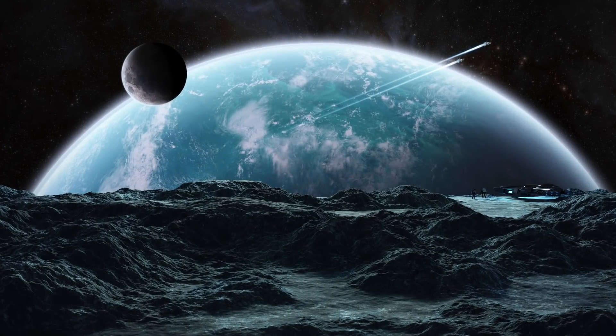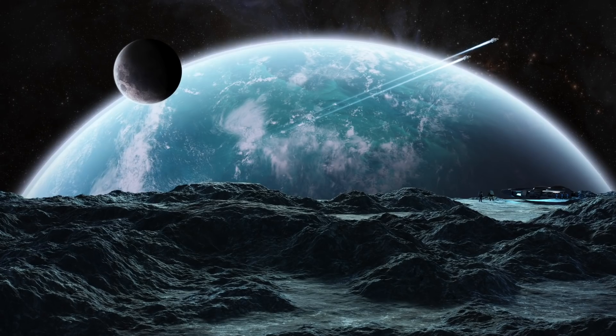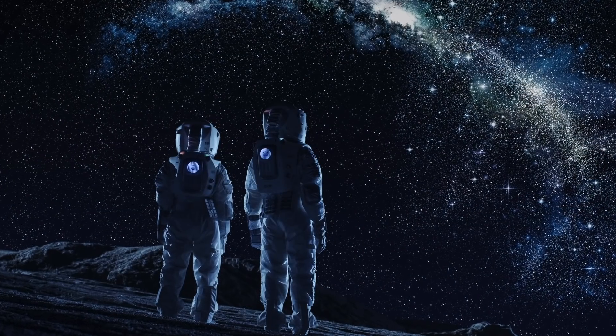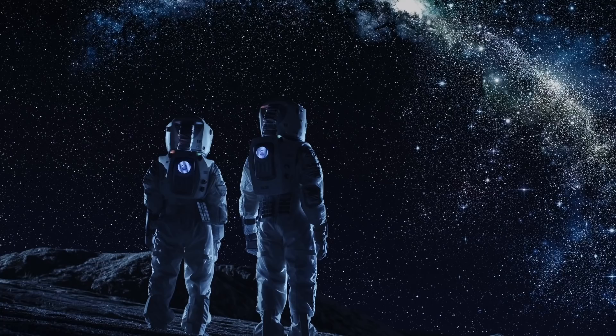The universe is a vast, unending place with limitless research opportunities within it. It is not until we explore that we uncover something new. So today here at Unexplained Mysteries, we will be taking a look at three recent research projects and discoveries.